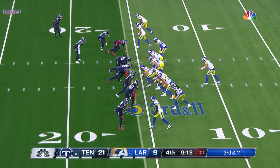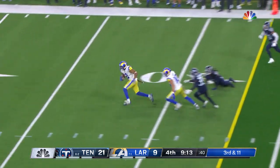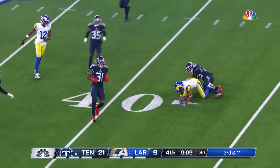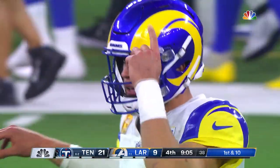Third down and 11. Stafford surveys, fires — caught, Woods. After the 40 and a first down. Big play. Rams needed that desperately. Third and 11, Jones makes the stop for a gain of 22.